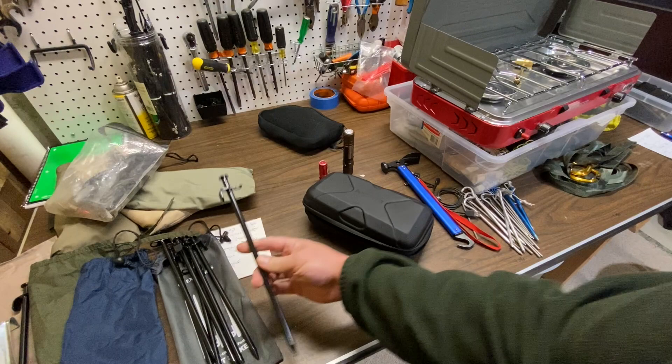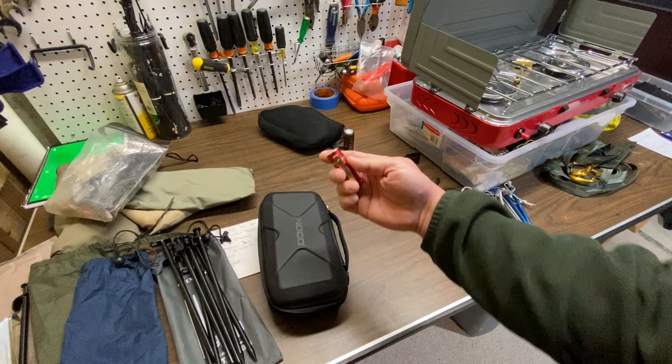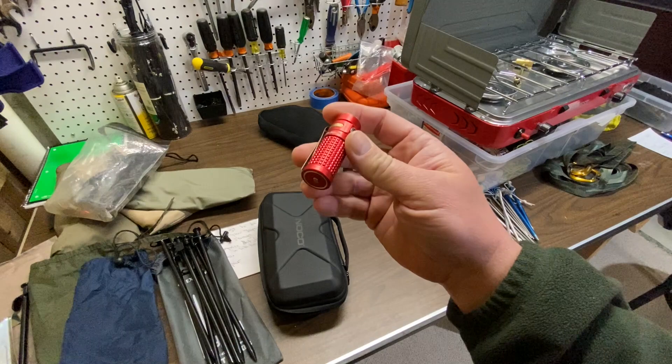Also got some of these nice heavy-duty stakes — pretty handy. And I kind of had an old-light Christmas, so I've got the S1R2 Baton, which is a pretty handy, super bright little flashlight.